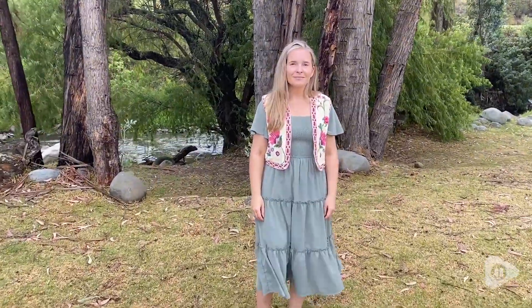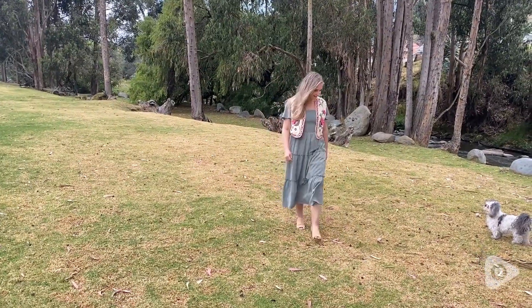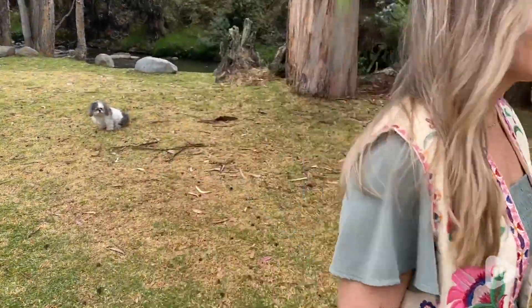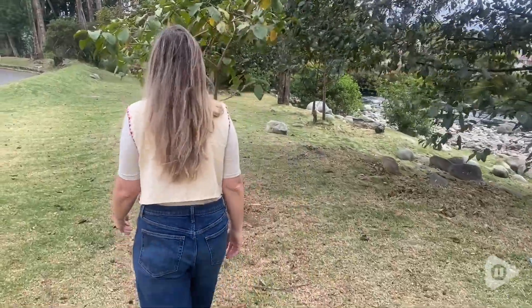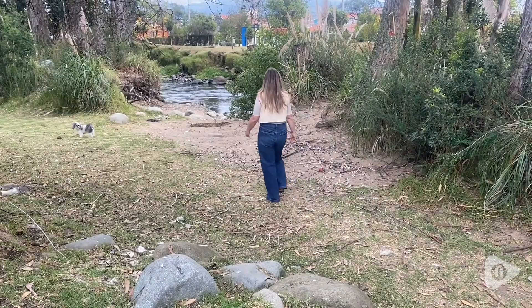I've just been wearing it non-stop because I really feel like it matches so many different looks. I've also worn it with a skirt and over my dress, and I really love that it totally changes the look and makes my outfit look a little bit more boho, a little bit more interesting.